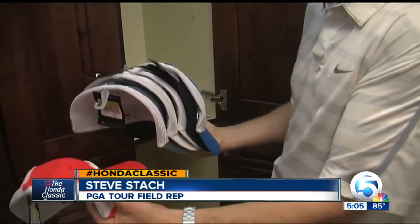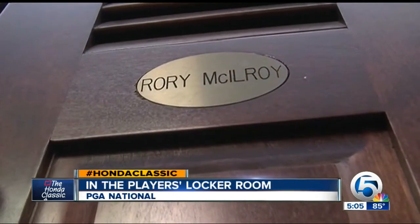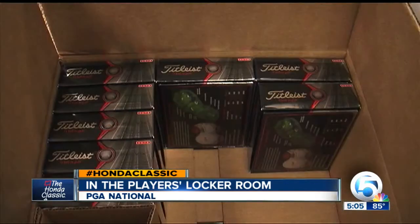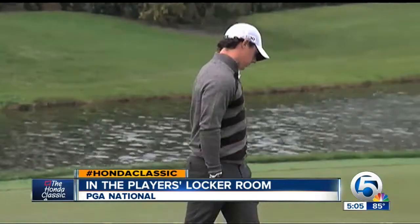We have different apparel for him each week, so we want to match up their hats. Steve Stack is a field rep for Nike, stocking for 2012's winner Rory McElroy, who will find six pairs of the gloves he likes to wear and three dozen balls. Probably go through about a dozen a week, but a lot of them like to sign them, give them to fans, so they ask for extras — so you never know.